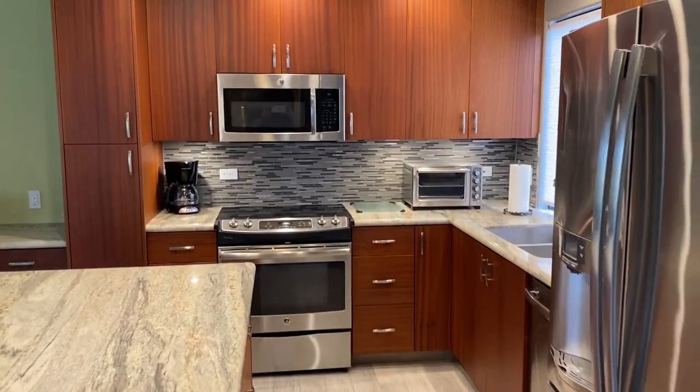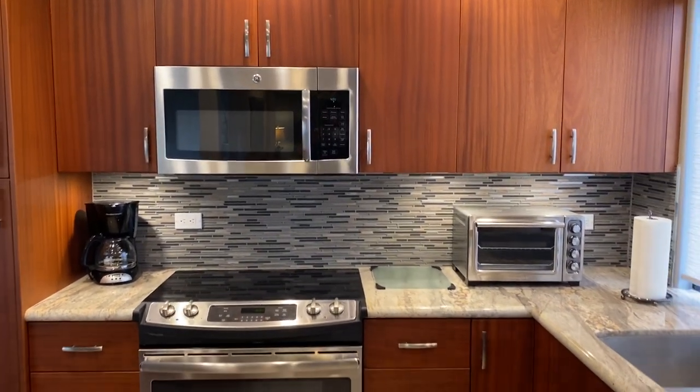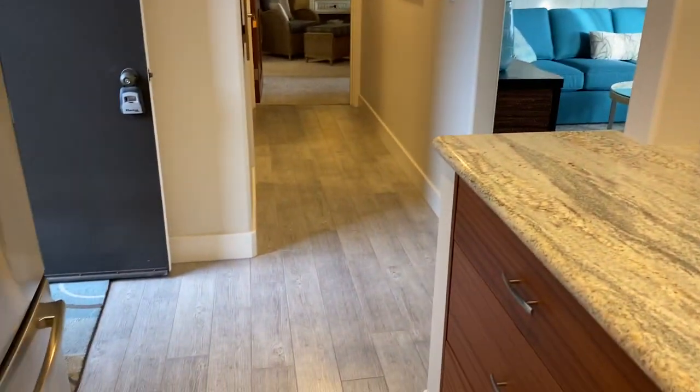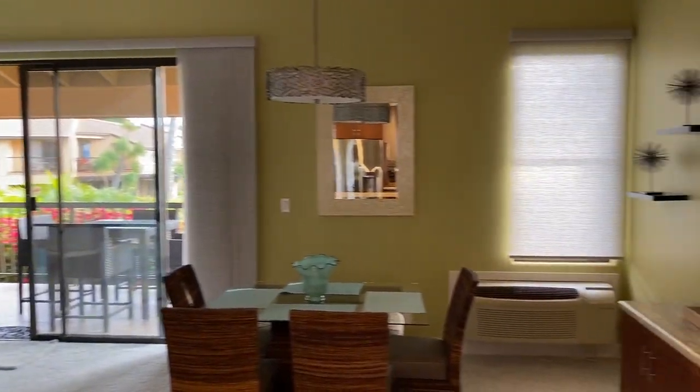So here you come in, you've got the kitchen on the right. African mahogany cabinets, flat panel — really nice. Granite counters, got the porcelain wood look tile in the entry. And beautiful furnishings in the living room.